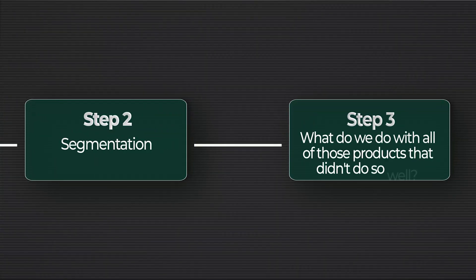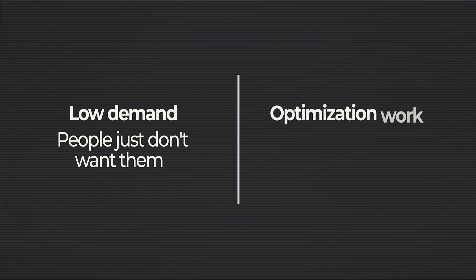Step three: what do you do with products that didn't perform well — especially if you have stock to move? You can't just stop advertising if you've got hundreds of products in stock that you need to sell through to generate cash for new inventory. Duplicate your Performance Max campaign, edit the listing groups, drag the underperforming products into this new campaign, and rename it 'underperforming products PMax'. Allocate around 20–30% of your budget to this campaign. There are typically two reasons products don't perform: low demand, or the listing just needs optimisation.